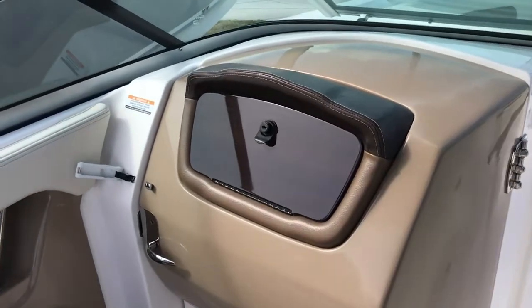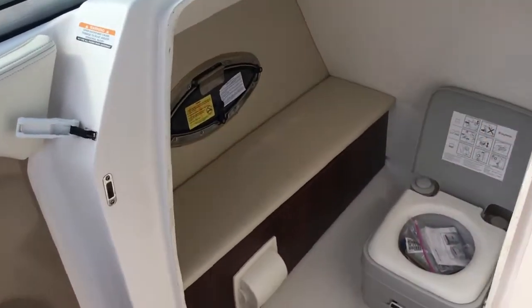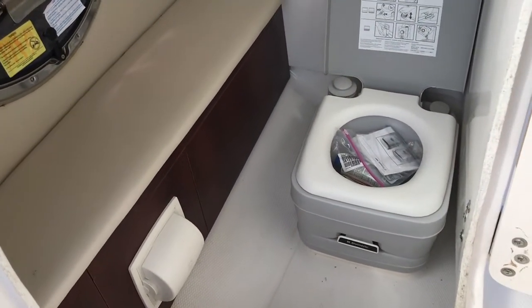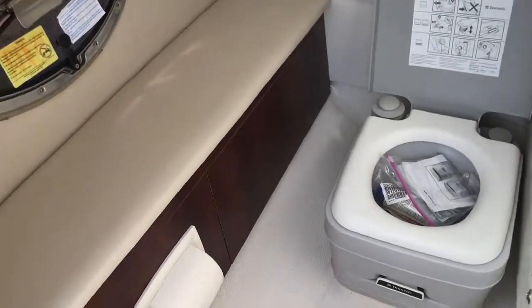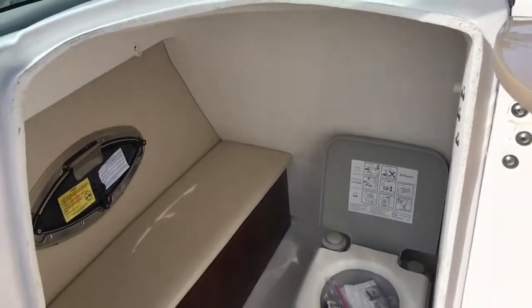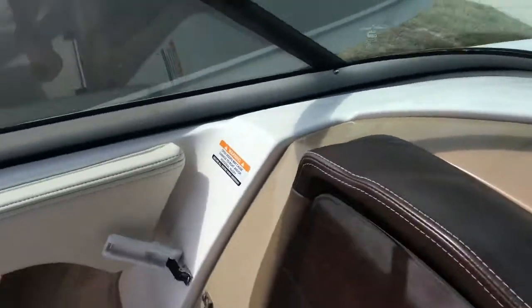A very nice head compartment. Notable that the head has never, ever been used on the boat, so it's still in brand new condition. It makes a nice changing area if you're out swimming for the day and want to get changed up before you go out and grab a bite to eat.